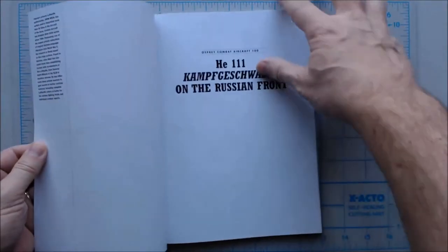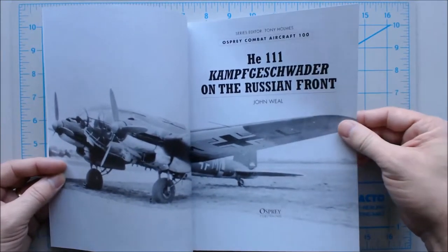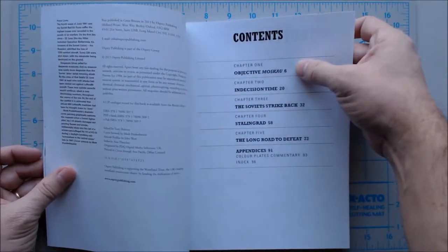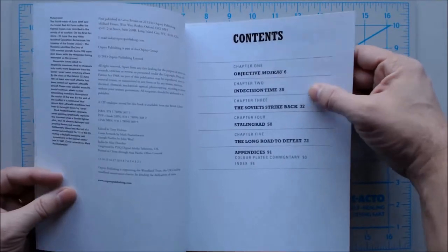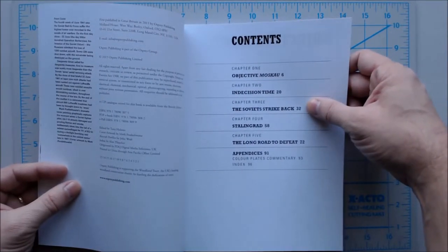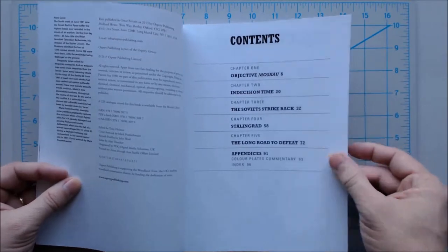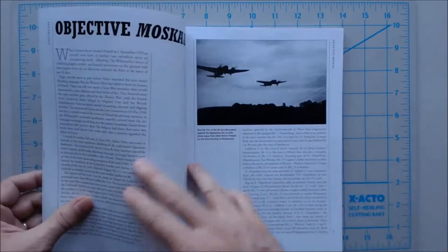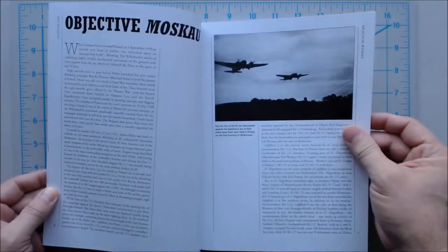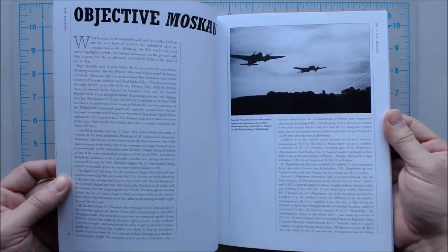This is going to have a lot of color plates, but also a lot of black and white photos. Let's go ahead and flip her open and see what we see. Got a nice opening page shot here of one sitting on the field. Chapter 1 is Objective Moscow — I didn't know the Germans spelled Moscow that way. Chapter 2, Indecision Time. Chapter 3, The Soviets Strike Back. Chapter 4, Stalingrad. Chapter 5, The Long Road to Defeat. And the last bit is the appendices with color plates, commentary, and index. This is a new book, published in 2013. The first section is dealing with Operation Barbarossa and probably the foundation or start of these units.